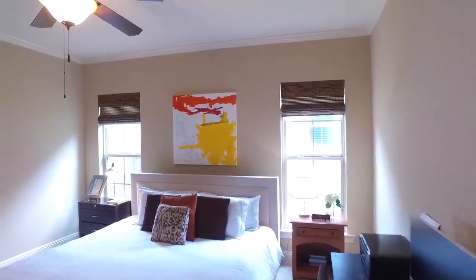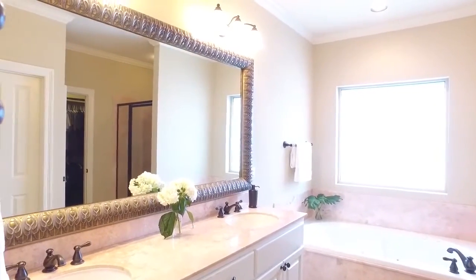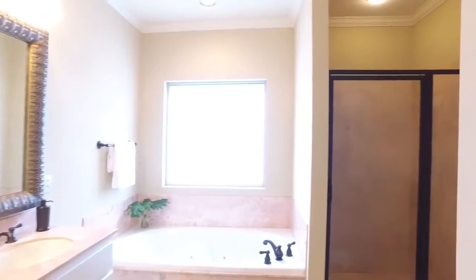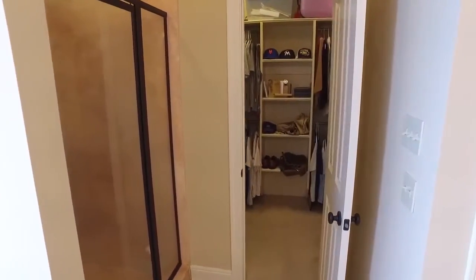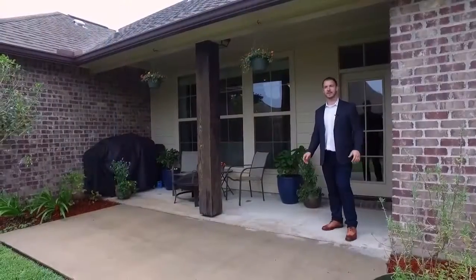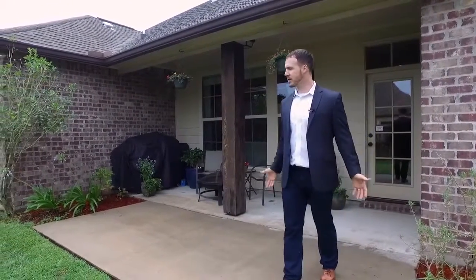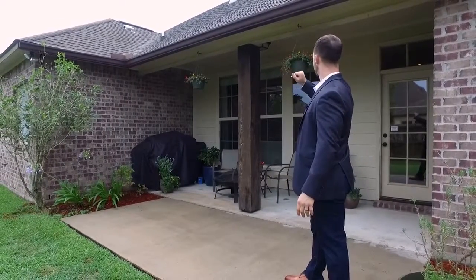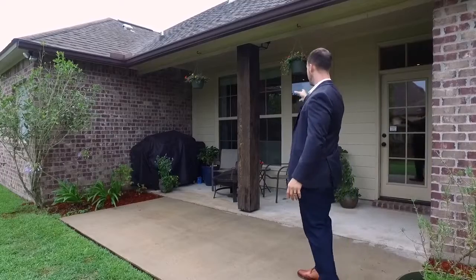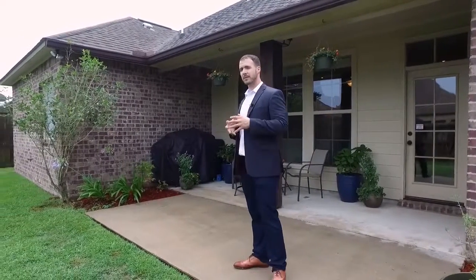This is the perfect size backyard — not too big, not too small. It's got just what you need. We have the extra patio, extra gutters to help with the drainage, and the hardy plank siding. Beautiful beam as well. It's nicely landscaped and ready to be moved into.